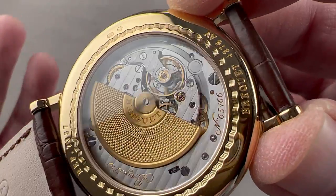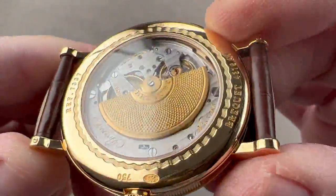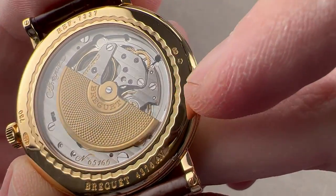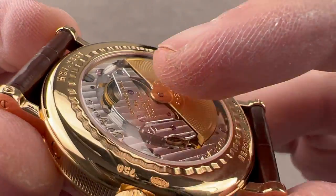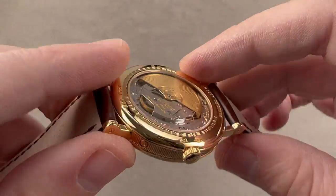All of this is 30 meters water-resistant, so splashes only — no submergence. You can see that there are lovely Geneva waves across the bridges and plates, black polished screws with chamfered slots and circumference. There is engine turning, or purlage, on the base plate, and if you look carefully, you can see mirrored anglage on the edge of the bridges. This is a handsomely hand-finished movement.